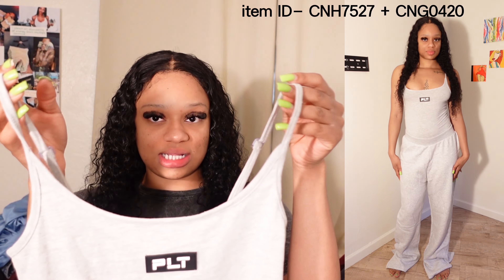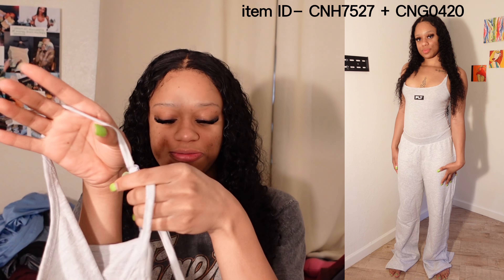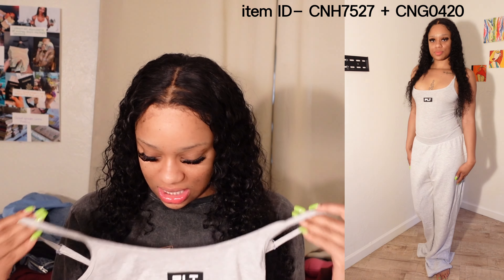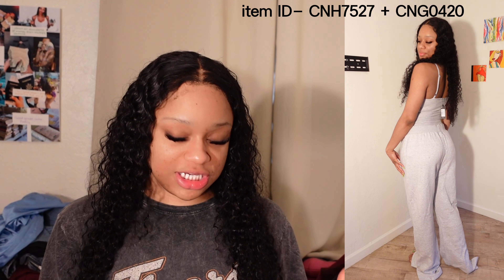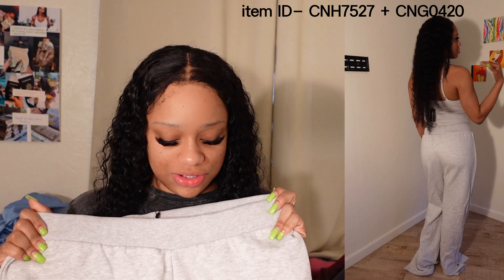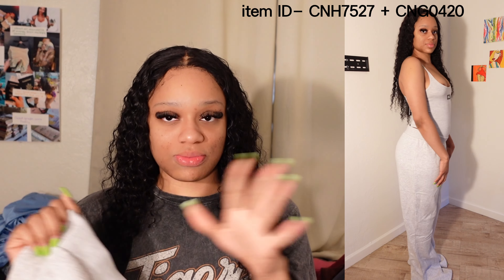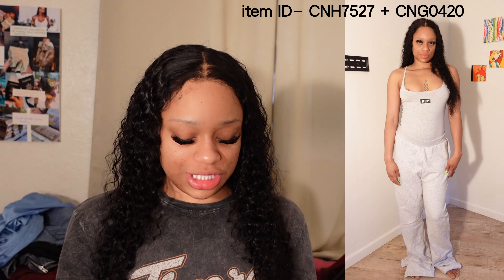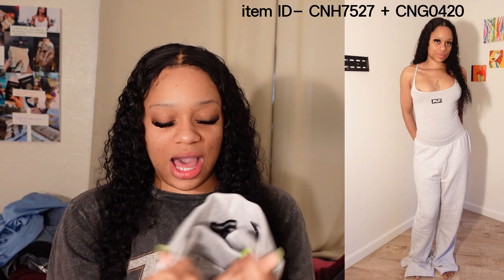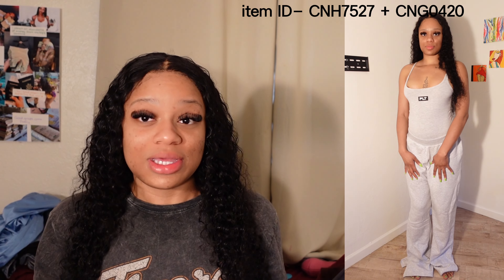For the next outfit I have this bodysuit tank top that says 'PLT' on the front — it's spaghetti-strapped and adjustable. I really got this because I love the overall look. I paired it with these pants, which are basically the same straight-leg style you've seen. They don't have the Pretty Little Thing logo, so it's just some regular sweats. I really like this gray color — I feel like every girl and guy needs a pair of gray sweats.